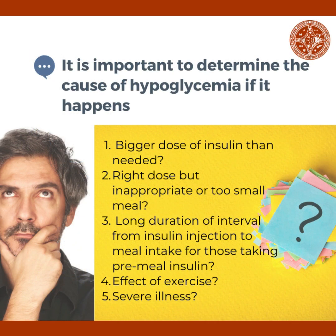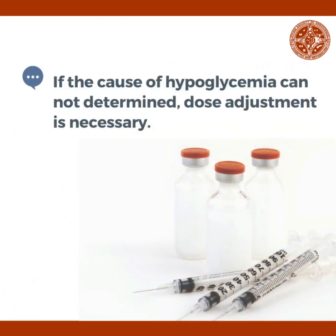It is important to determine the cause of low blood sugar if it happens. Was a bigger dose of insulin given than needed? Was the person given the right dose of insulin but was not able to eat as much? For those on pre-meal insulin shots, was the interval from insulin injection to meal intake too long? Was the type or duration of exercise different from the usual? Is the person severely ill? If the cause of hypoglycemia cannot be determined, insulin dose adjustment is necessary.